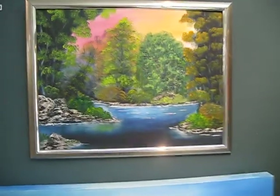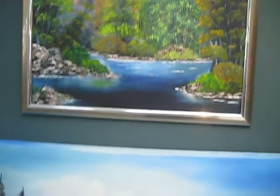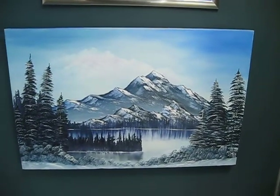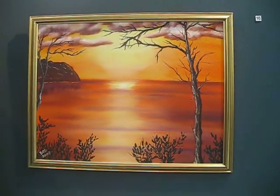This one features a weeping willow in the painting, also oil. And the Alaskan look in this one here. Then a nice sunset oil painting.